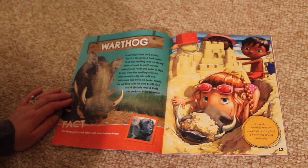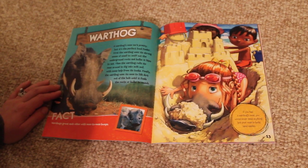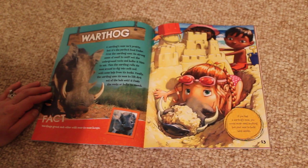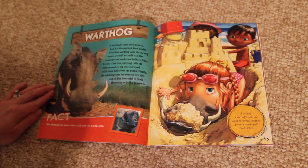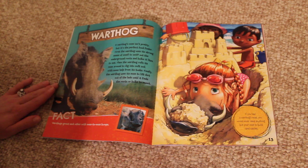Warthog. A warthog's nose isn't pretty, but it's the perfect food finder. First, the warthog uses its strong sense of smell to sniff out the underground roots and bulbs it likes to eat. Then, the warthog rolls its nose around to dig in soft soil, with some help from its tusks.